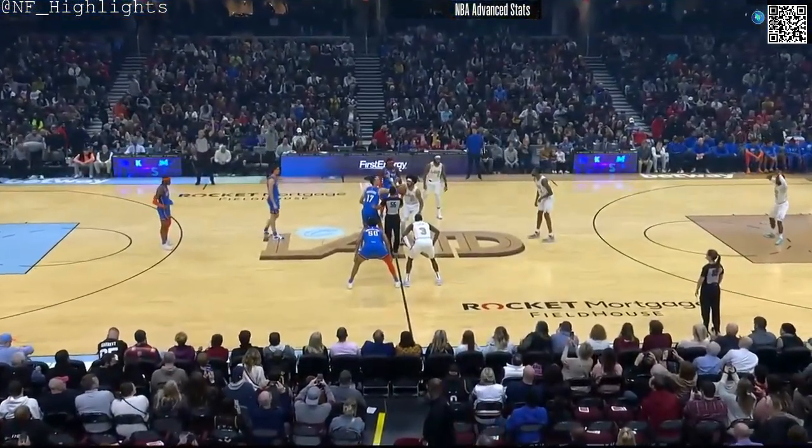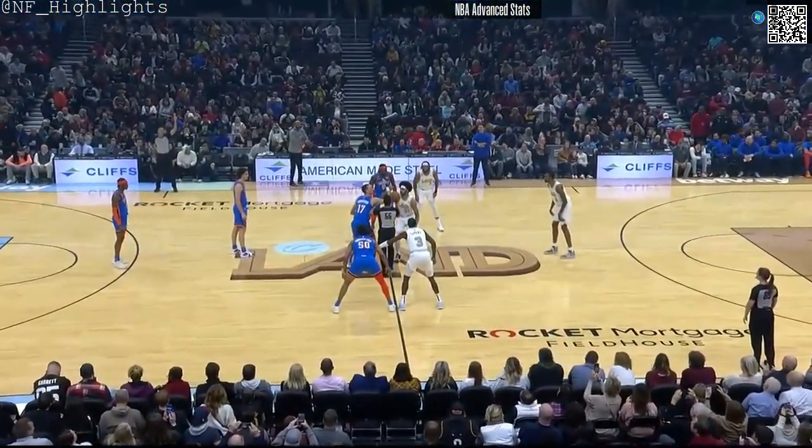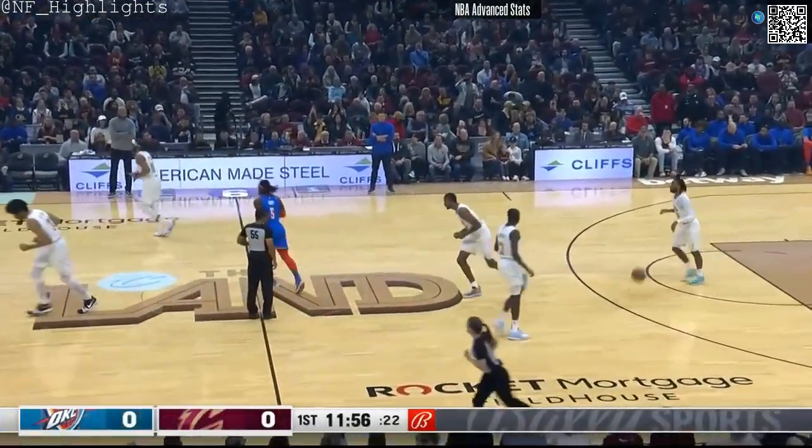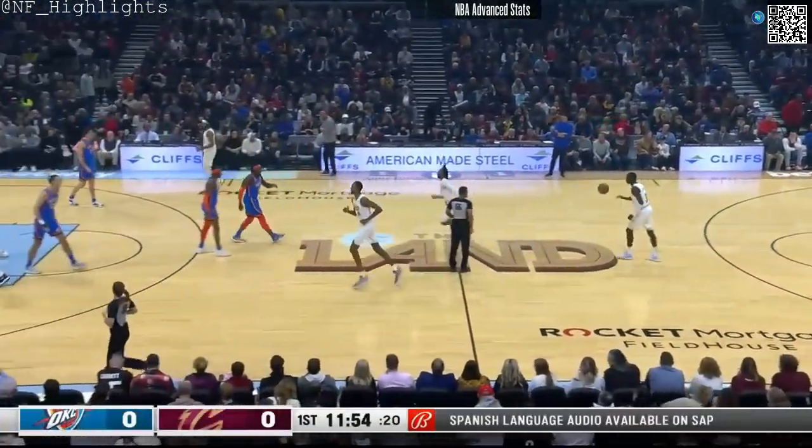Cavaliers check into this ballgame averaging 111 points per game. Under 116 as the tip is won by the Cavs, and we are underway.